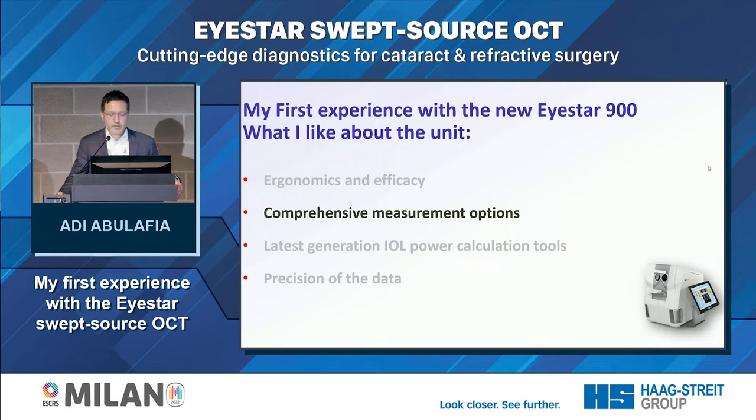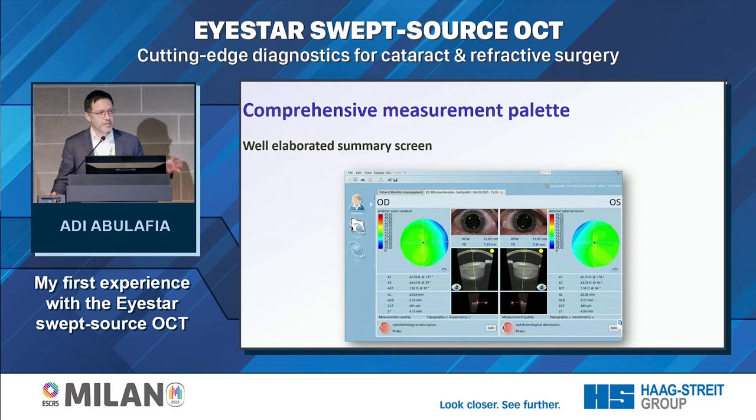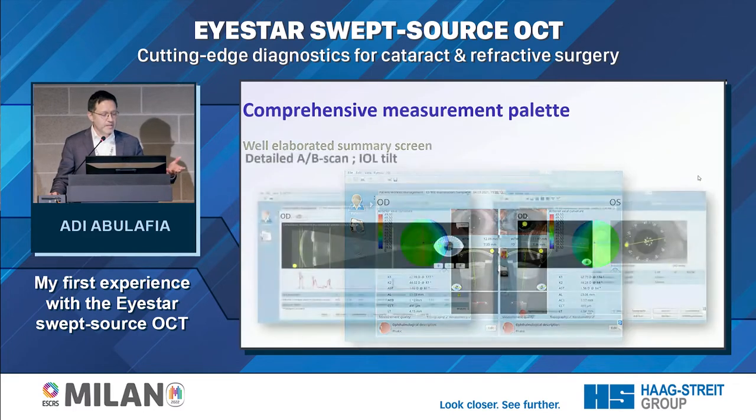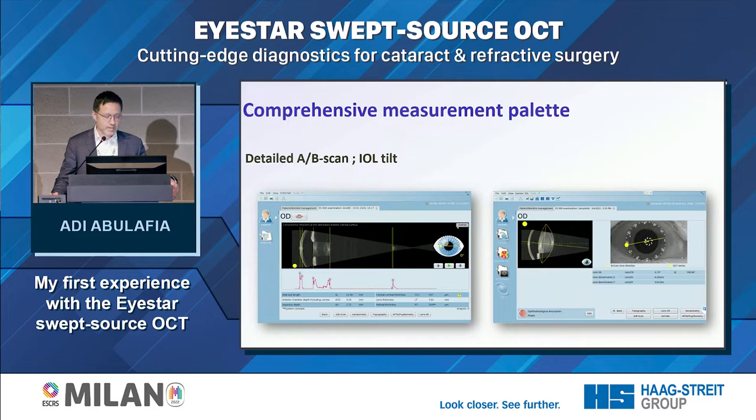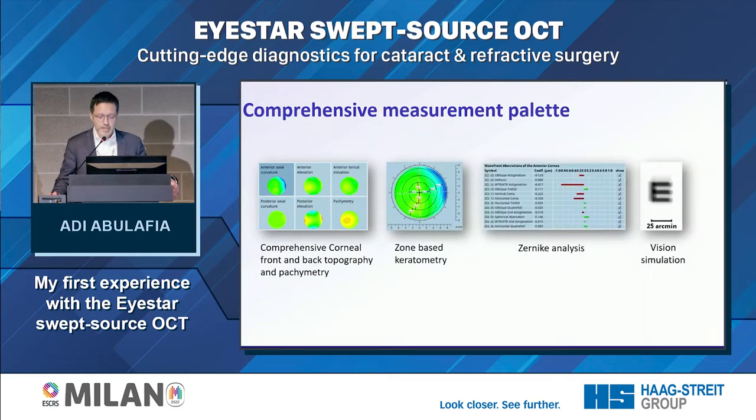You also have comprehensive measurement options with a well-elaborated summary screen. Validation criteria are essential for accurate measurements, and what I like is that you can go to the raw data and evaluate your measurements — click on any part of the summary screen and get details such as the A-B scan mode to see all the peaks and check that they are in place, and even look at IOL tilt. You have comprehensive corneal front and back topography, pachymetry, zone-based keratometry, and even Zernike analysis with vision simulation.